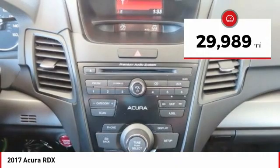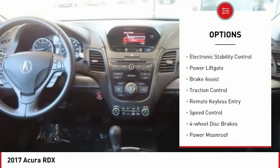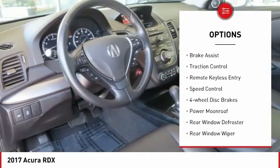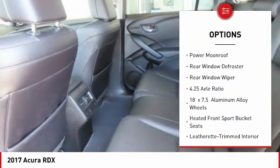This vehicle has less than 30,000 miles. Here are some of this vehicle's great options: electronic stability control, power liftgate, brake assist, traction control, and remote keyless entry.